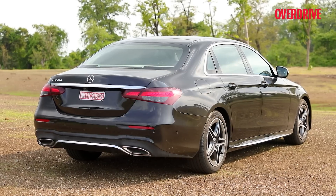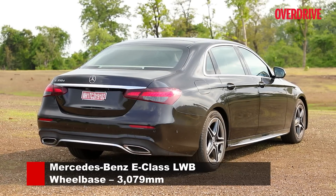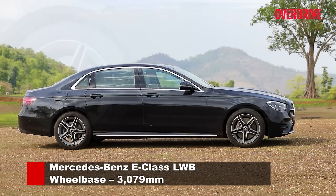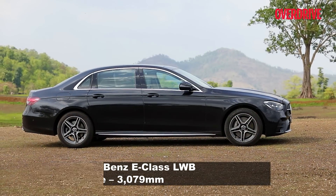The E-Class rides on a longer wheelbase, but only just — with an extra 9mm between the wheels. Yet you'd swear it feels like a lot more from inside the cabin.